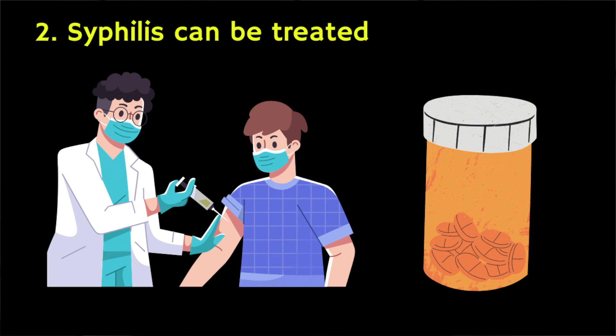The second reason is that syphilis is treatable and picking it up at an early stage can help to prevent later complications. So if you've got symptoms of syphilis, a sexual partner has told you that they have syphilis or any other STI, you recently had sex with a new partner but didn't use a condom, you're pregnant or planning to get pregnant and you think you might have syphilis, or if you've injected drugs using a needle also used by someone who might have syphilis, you should get a test.